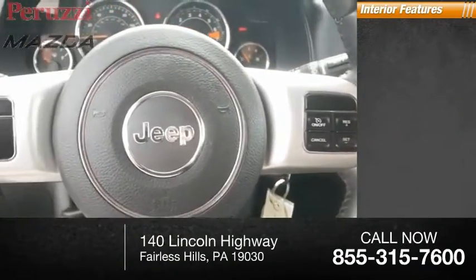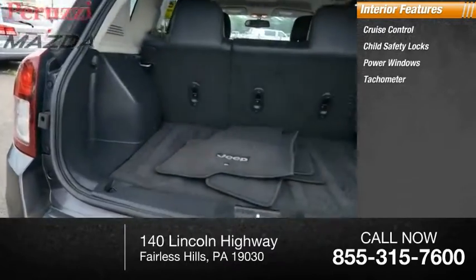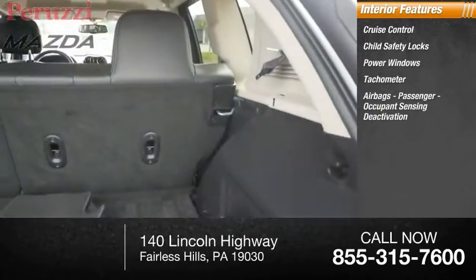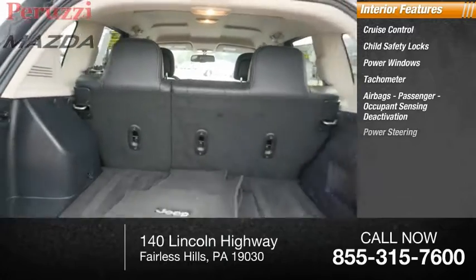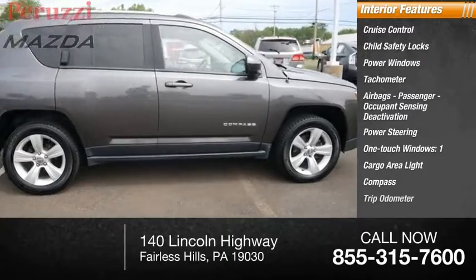Inside you'll find cruise control, child safety locks, power windows, tachometer, airbags, passenger occupant sensing deactivation, power steering, one-touch windows, one cargo area light, compass, and trip odometer.